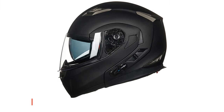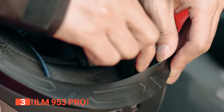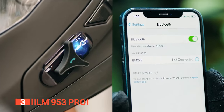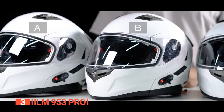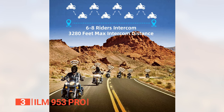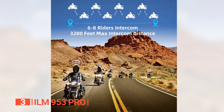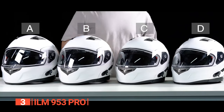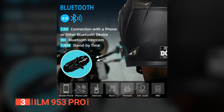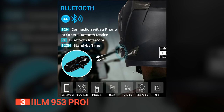The third product on this list is the ILM 953 Pro. This helmet is helpful for riders seeking a blend of safety, comfort, and cutting-edge technology. With Bluetooth 3.0 technology, riders can enjoy up to 9 hours of talk time and 120 hours of standby. It is designed for seamless communication and supports group intercom between 6-8 riders with a range of up to 30,280 feet. The one-touch control allows easy management of calls, music, FM radio, and GPS navigation audio.